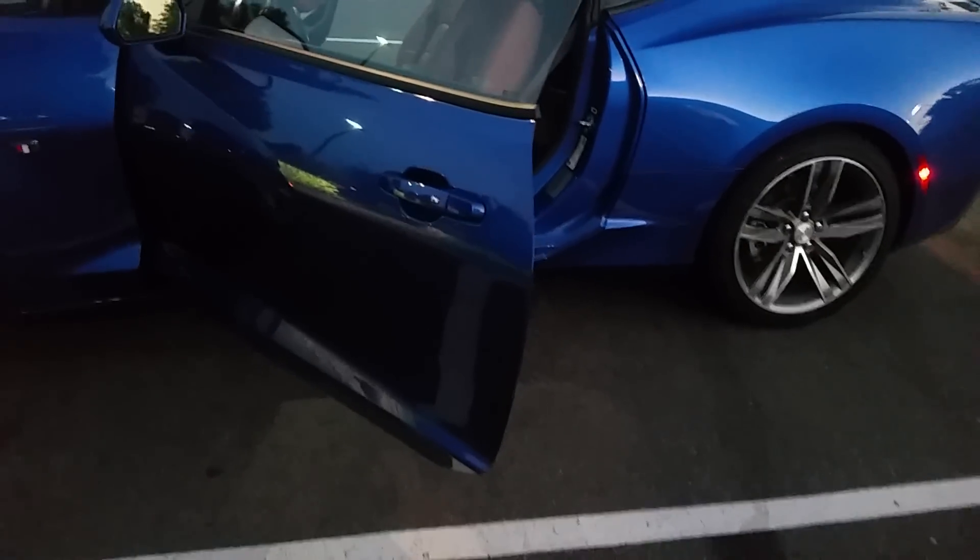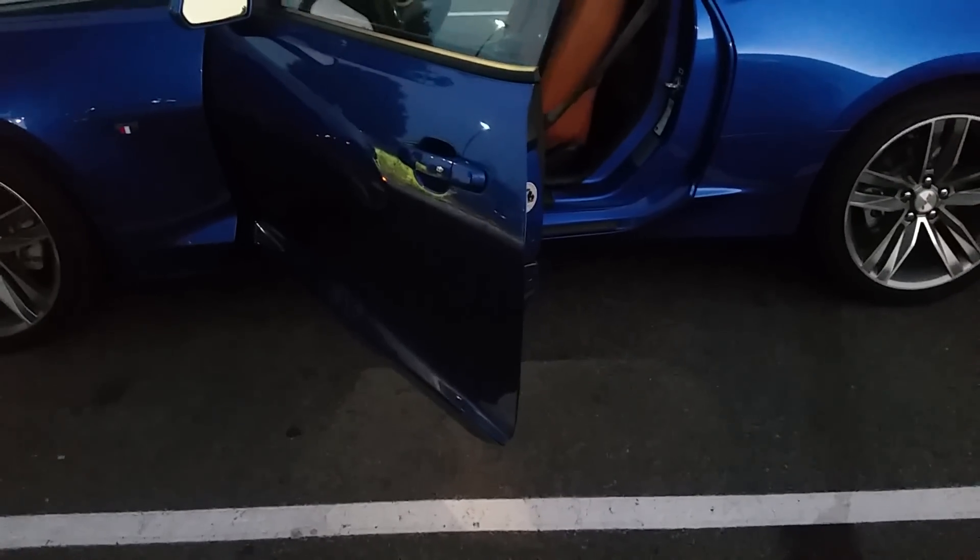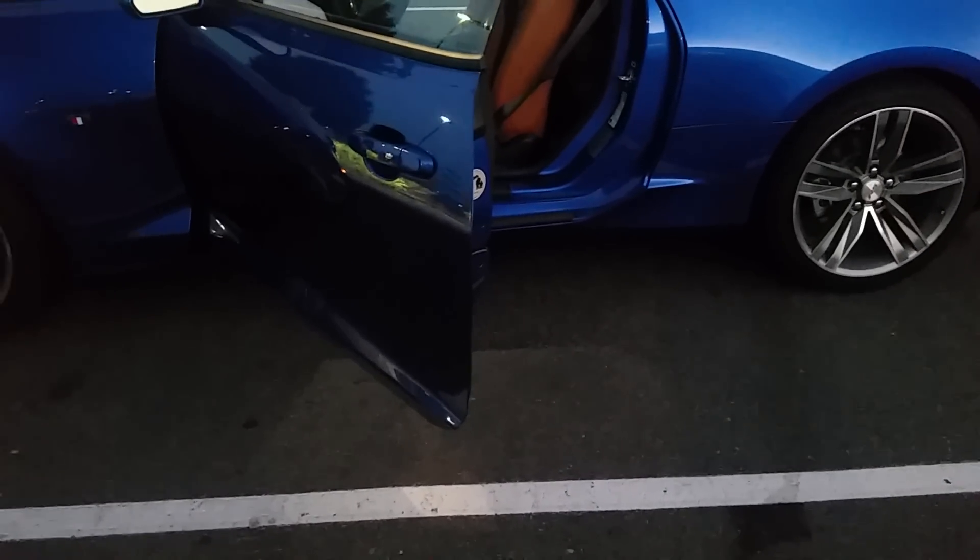I didn't even tell the wife — I just went and did it, then came home with it, and she was cool about it. You got a Camaro at home or what? Yeah, nice. This was the first year they had the convertible — in '11.